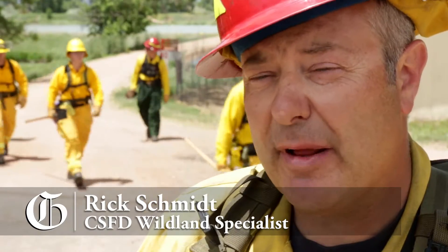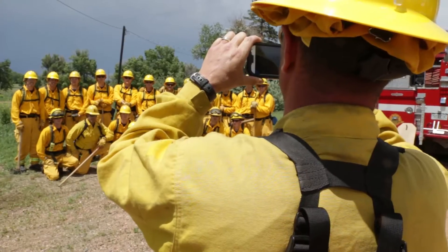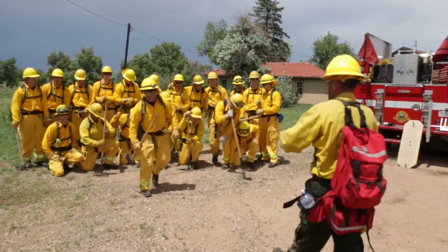They're going to need leadership and to listen to those senior firefighters when they talk — pay attention to their orders. But as far as hands-on skills, they're getting really close to being ready to go.